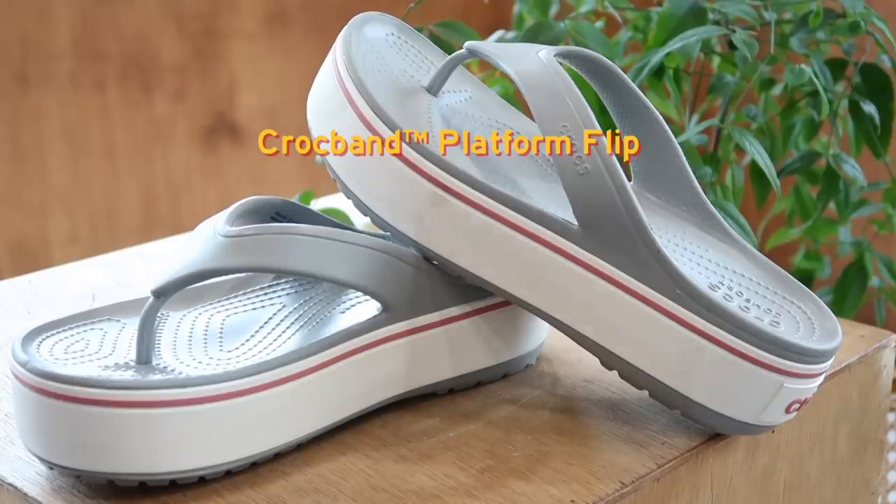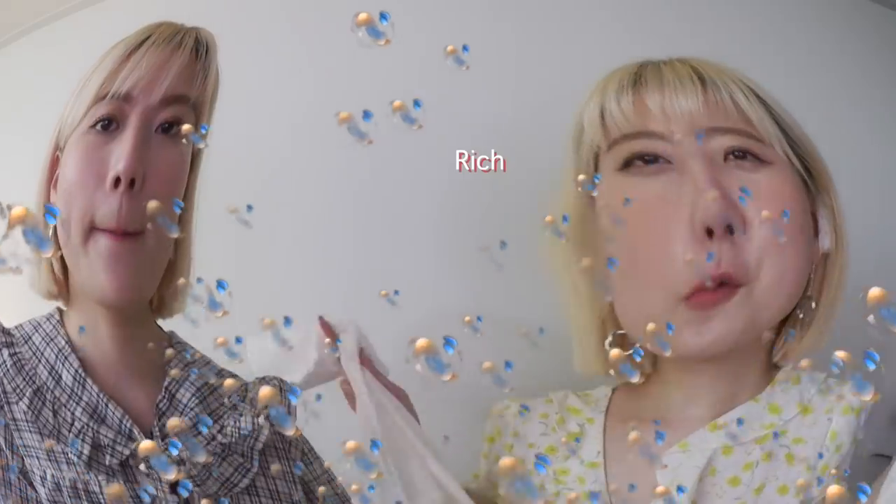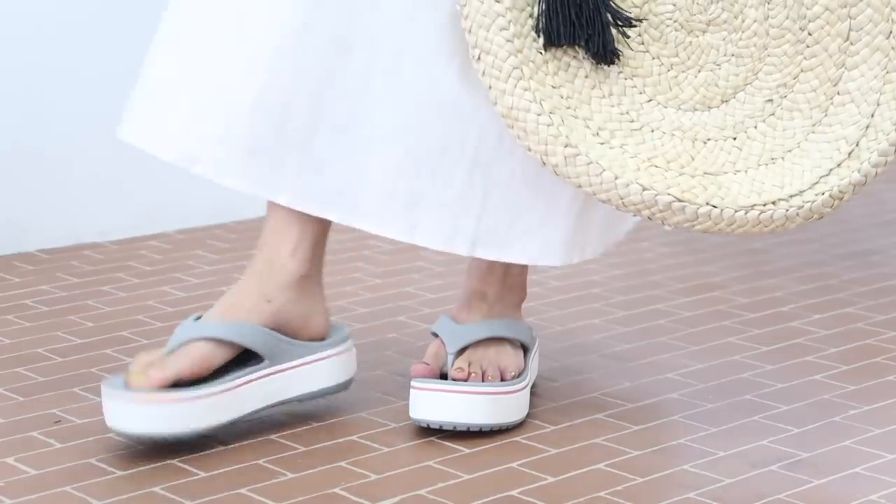For the next look I styled the Croc Band Platform Flip — exactly the same as the black one but in a different color. This time we went for a vacation look. I wanted it to look like a rich vacation woman going to Greece or something! It's a beautiful dress from Stylnanda with a deep open back — perfect for beach wear. You can wear your bikini and just throw it on top and wear these Crocs.